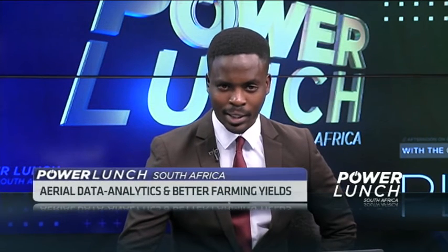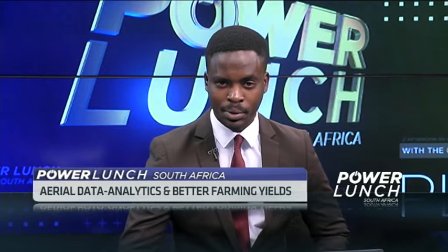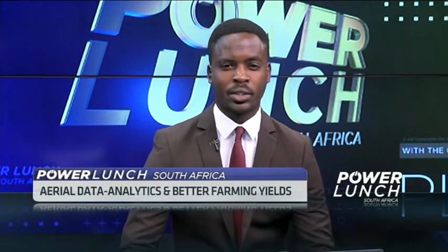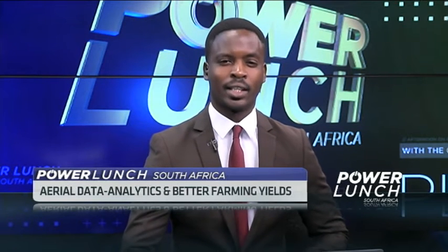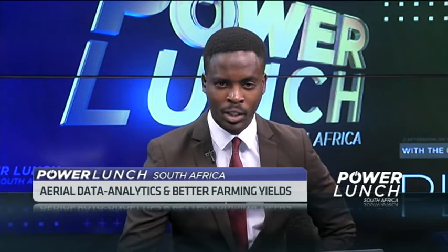South Africa is slowly escaping the clutches of drought, but could data have helped mitigate Africa's and the farmers' losses? The Cape Town-based South African startup Aerobotics has created an app called AeroView, and it uses computers to interpret imagery from satellites, drones, and mobile phones, in a bid to provide predictive information on crop health.